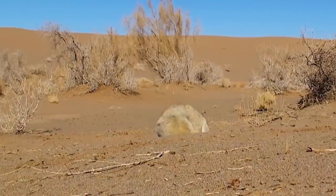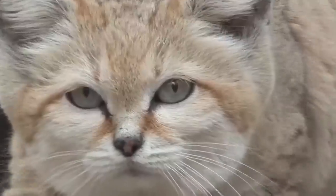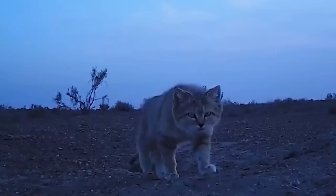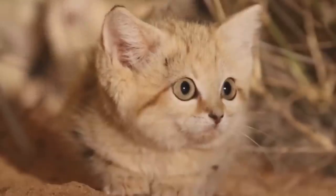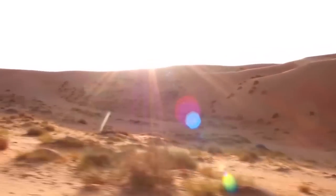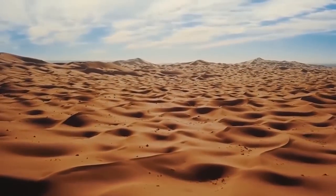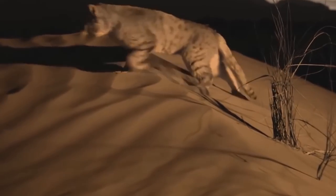While some cat species, such as bobcats, pass through desert landscapes, the sand cat is the only feline to live exclusively in the desert. Additionally, sand cats don't need much water at all. They can go for weeks without a single sip, getting all the moisture they need from the prey they consume. They can easily live in areas far away from water, and even though they drink water when they can, they get enough hydration just from their prey.